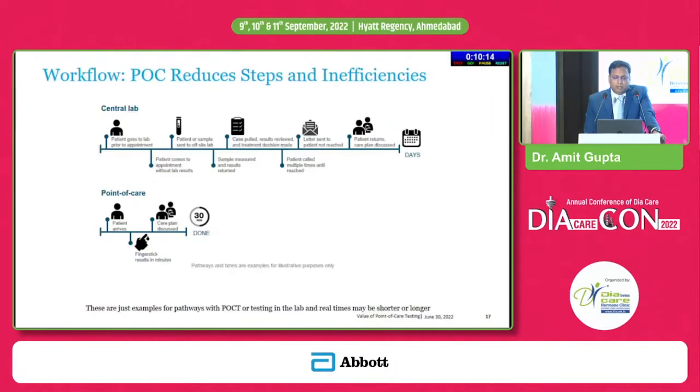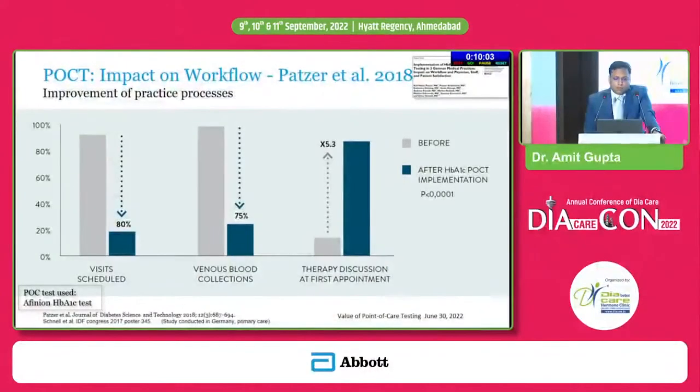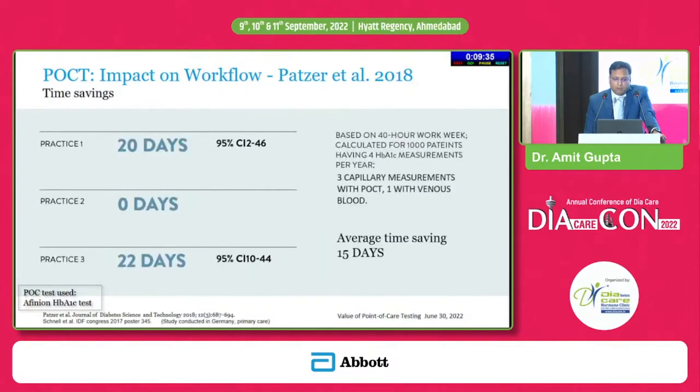The point of care approach reduces steps and inefficiencies in workflow. The impact on workflow has been assessed at multiple settings. Visit schedules can drop by 80 percent if certain tests are done at the point of time. Venous blood collections can go down by 75 percent, and therapy discussion at the first appointment multiplies by a factor of 5.3. A study by Petzer et al. in 2018 found that based on a 40-hour work week calculated for 1,000 patients, the average time saving was 15 days.